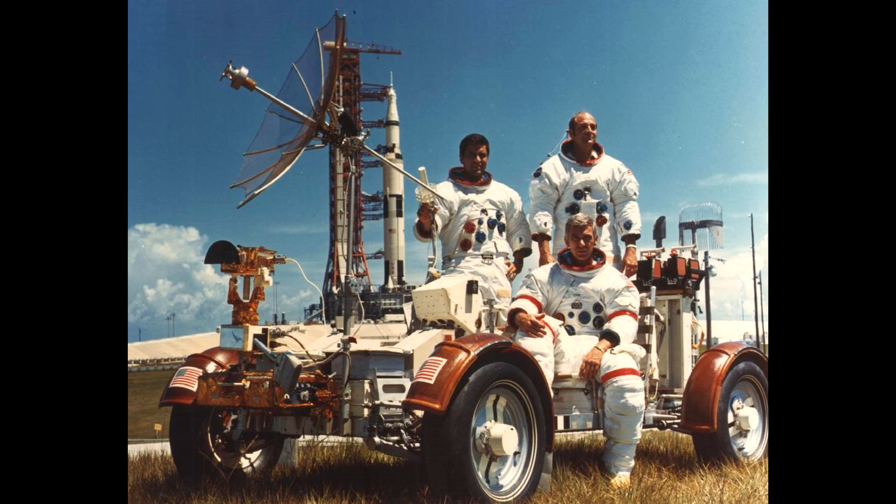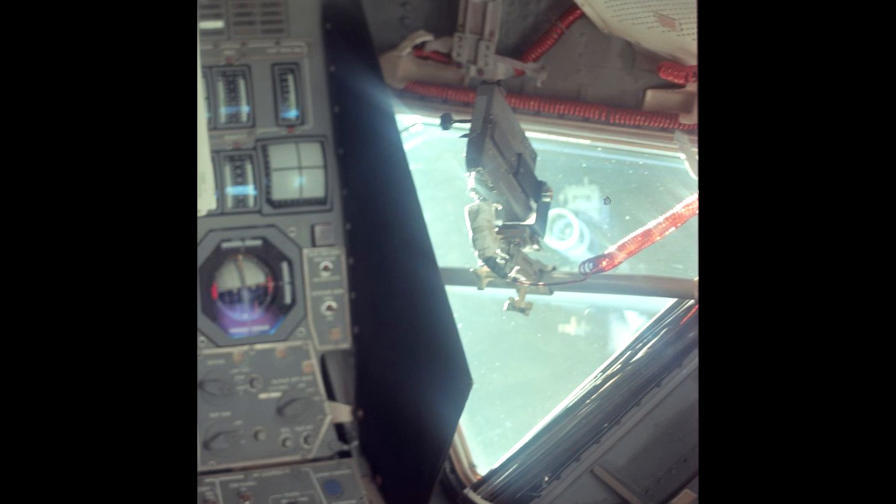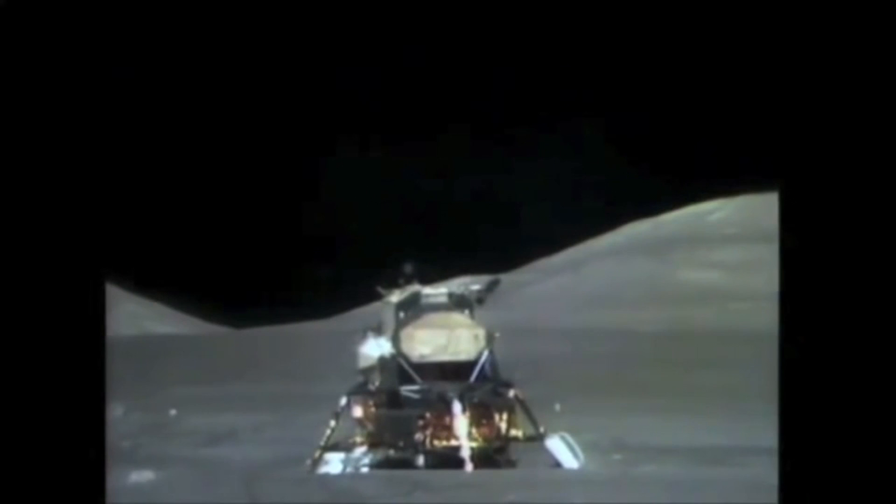Not only could they control that, but it fed back video in real time, all done via this high-gain antenna — that huge antenna mounted on the rover. What I really wanted to show you, and not many people know about, is that there was actually a second camera: a 16mm film camera. It was mounted on the lunar module pilot's window, so we get a great view as they lift off. Here it is synced up, and bingo — we get the liftoff! Isn't this fantastic?